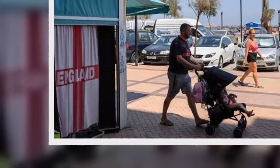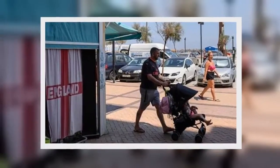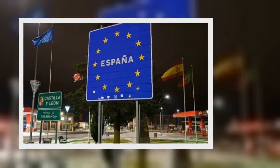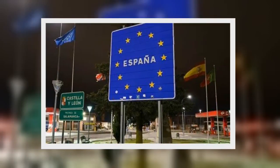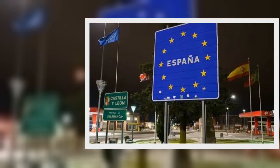But to get the visa, Britons will have to prove they can sustain themselves in Spain without a job for the first year of residence. Britons, and other non-EU citizens, will have to have at least 400% of Spain's IPREM indicator.